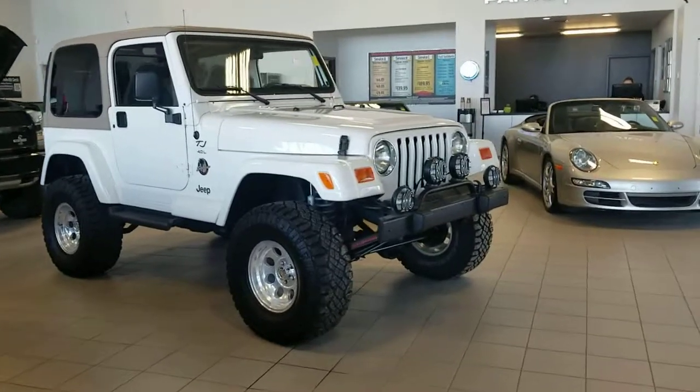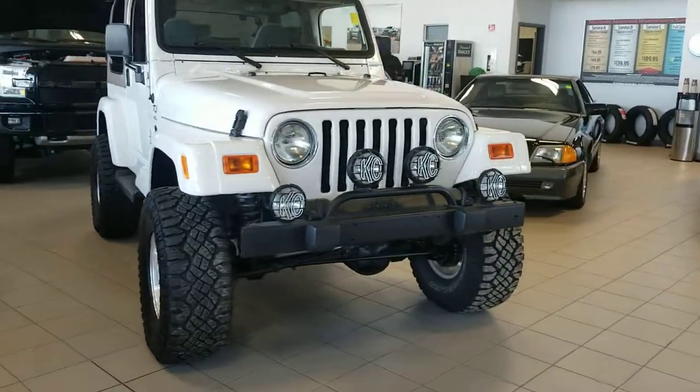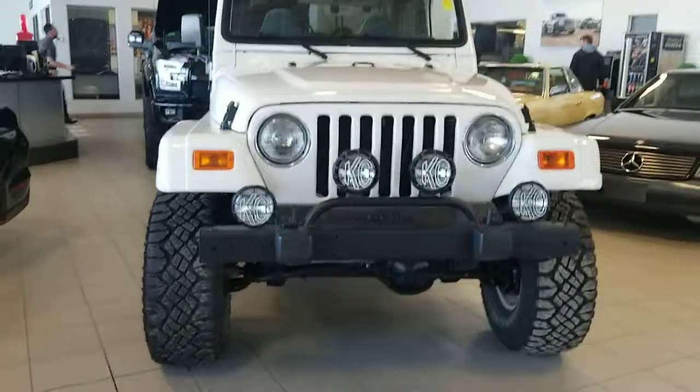Good morning Bill. I'm Randy from Titan Automotive. This is the 2000 Jeep Sahara TJ that you're inquiring about. As I mentioned, it is in our showroom and it is in immaculate condition.